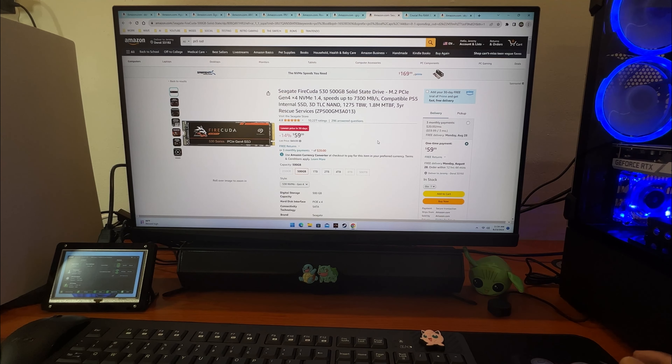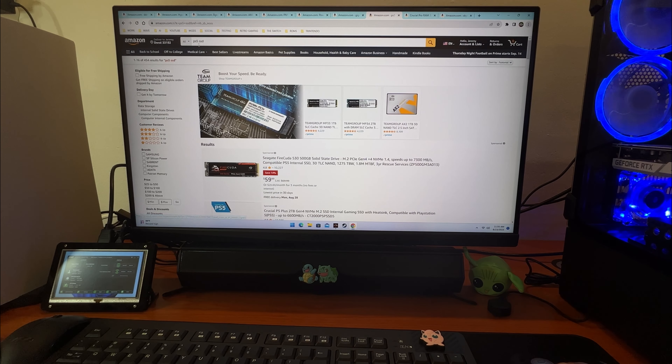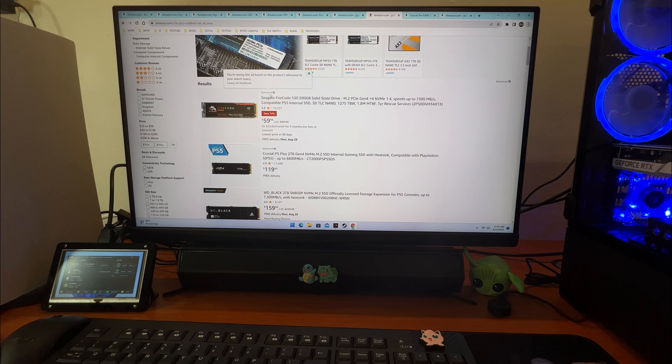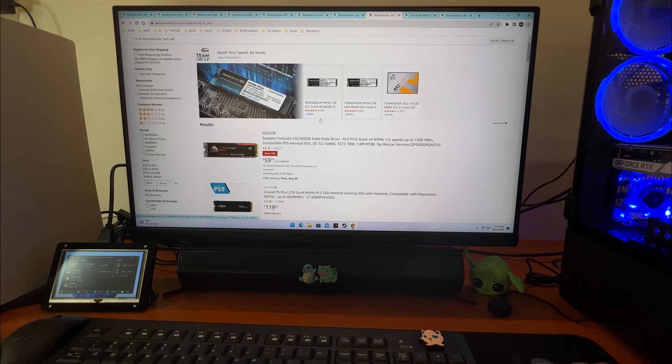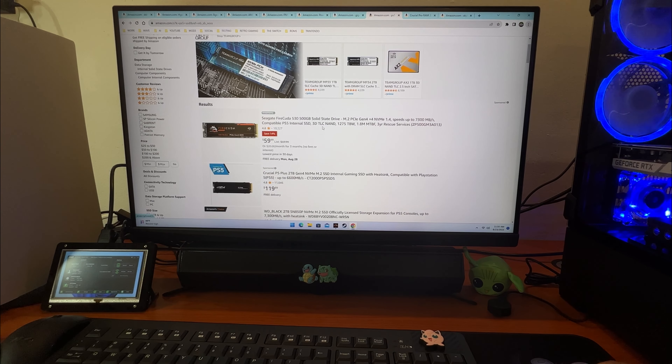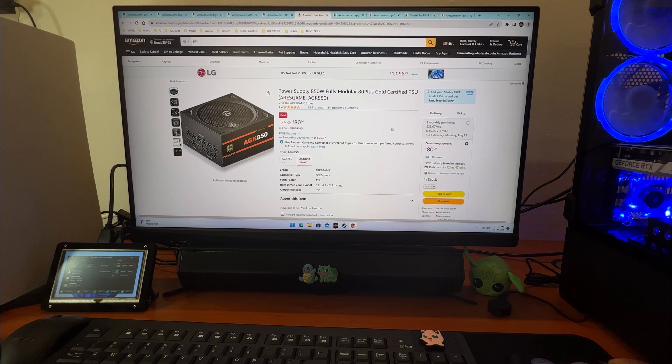The SSD is important so you can get the same speeds that current consoles operate at — speeds up to 7,300 megabytes per second, Gen 4. If you type 'PS5 SSD' you'll see the first result is a Seagate sponsored drive, available for $6 with three monthly payments. That's a deal even I'm thinking about adding to my cart.